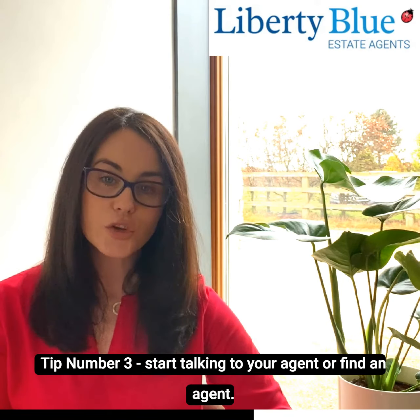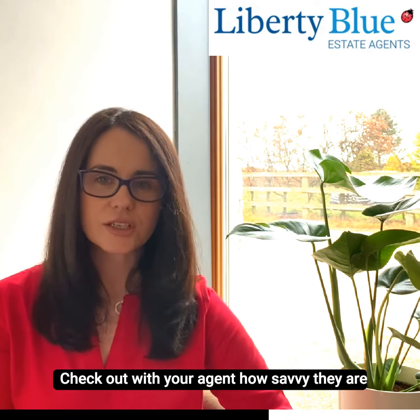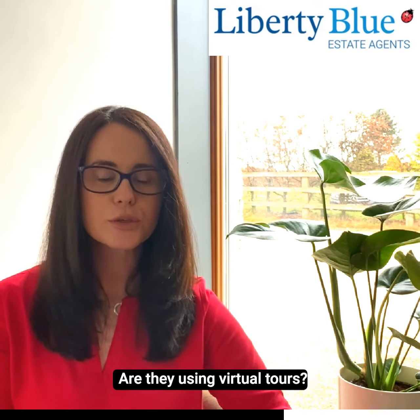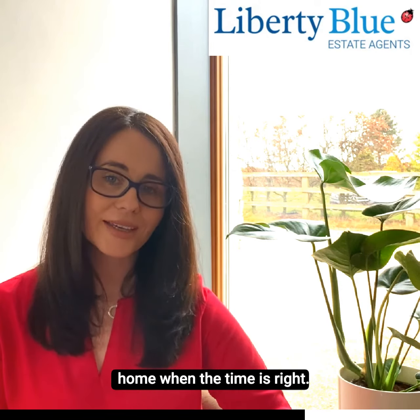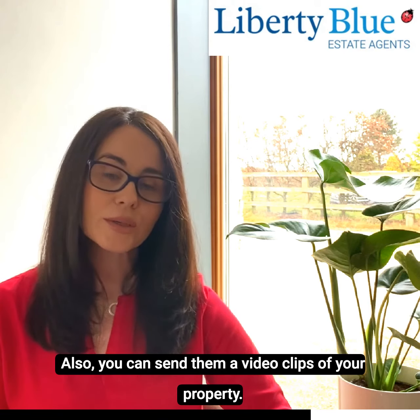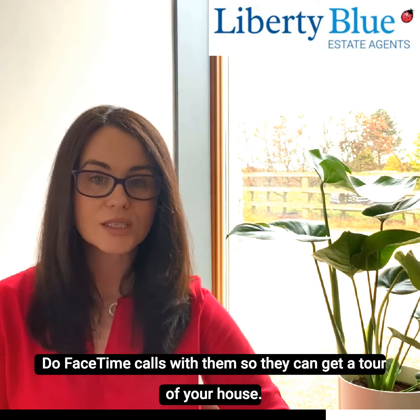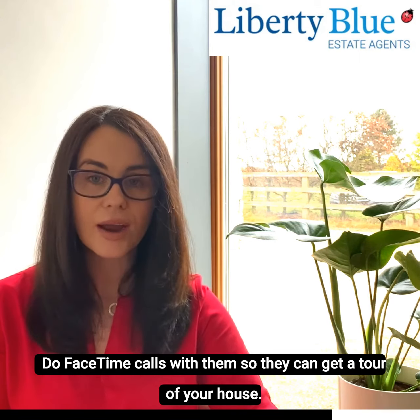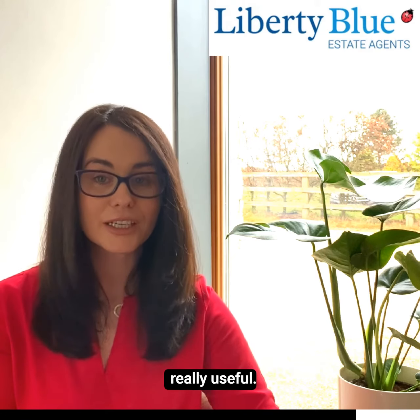Number three: start talking to your agent or find an agent. Check out how savvy they are when it comes to social media. Are they using virtual tours? Will they be doing video tours? How do they intend to manage the viewing process of your home when the time is right? You can also send them video clips of your property or do FaceTime calls so they can get a tour of your house now and give you advice on how much the property is worth.